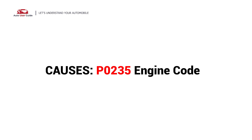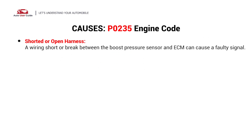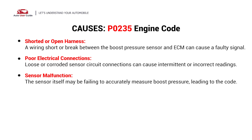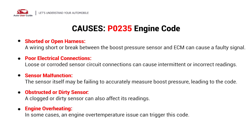So, what causes this imbalance? Here are the most common culprits. This error can be caused by these possible faults in your vehicle: shorted or open harness, poor electrical connections, sensor malfunction, obstructed or dirty sensor, and engine overheating.